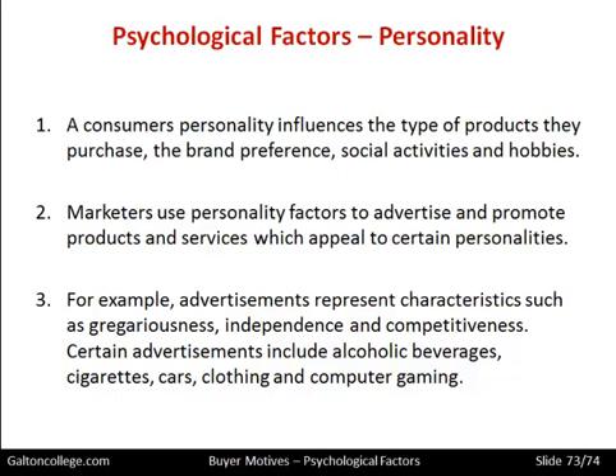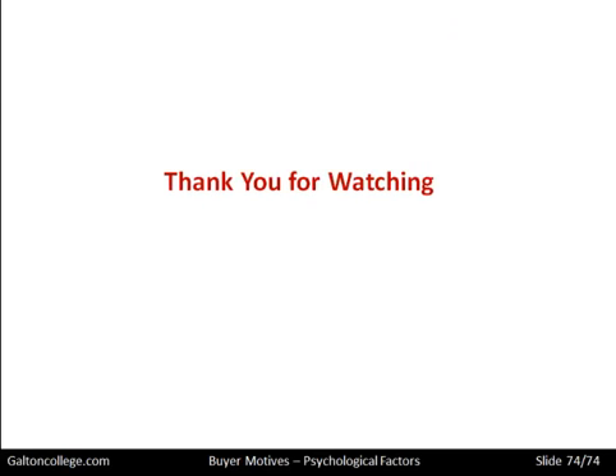So we've now looked at buyer motives from a psychological perspective — we've seen it is very complicated and there are many factors to take into account. Nonetheless, it's important and should be noted. Thank you for watching.